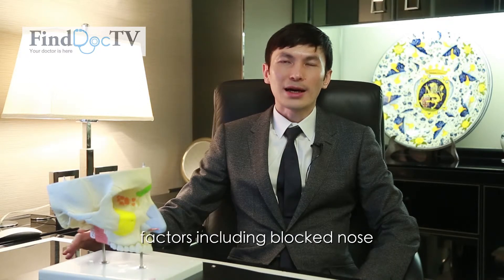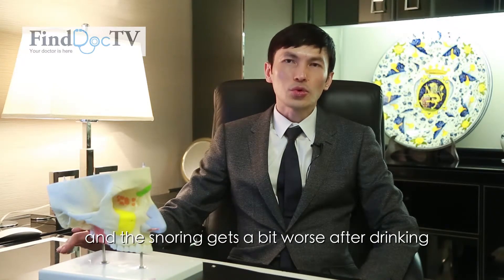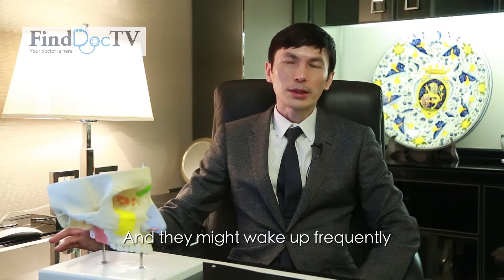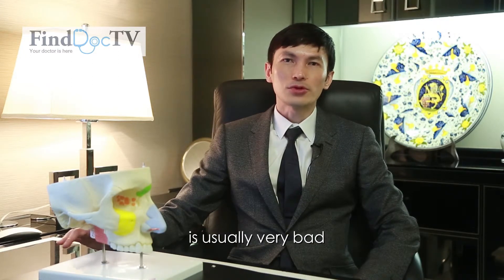There might be other factors including a blocked nose, and the snoring gets a bit worse after drinking. The patient might have very interrupted sleep and they might wake up frequently during the night. Their quality of sleep is usually very bad.